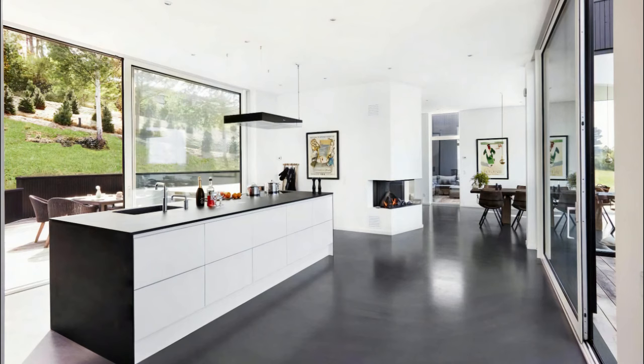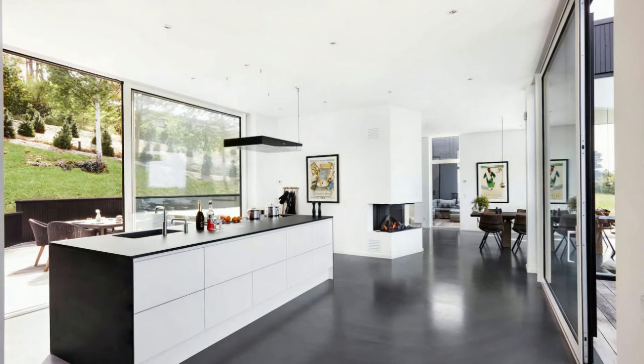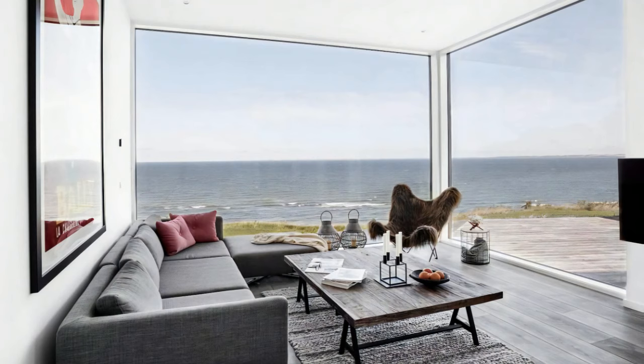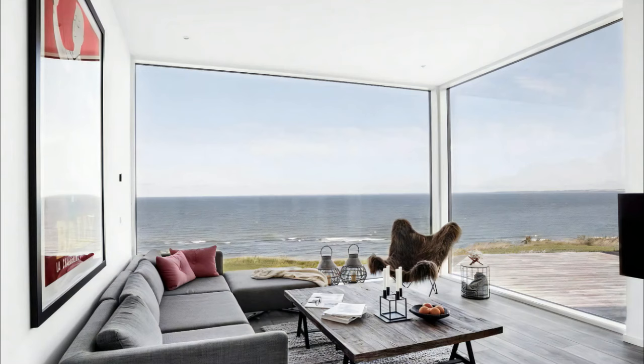Interior materials include triple pane thermal glass, oak parquet wood or acid-washed concrete flooring, and a front door in solid oak. The kitchen features a black stone composite table top and white painted veneer cabinet doors with an overhead hanging extractor hood, which does indeed block the magnificent view to the ocean.